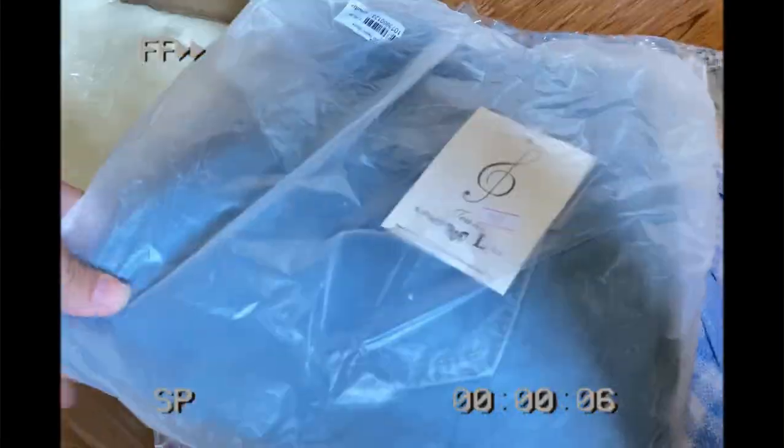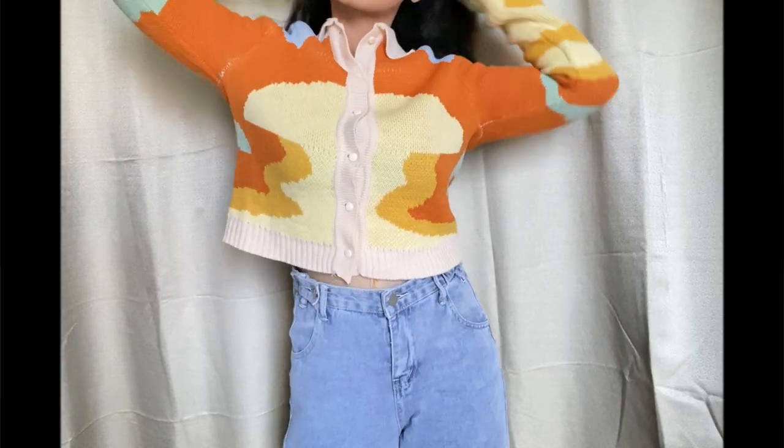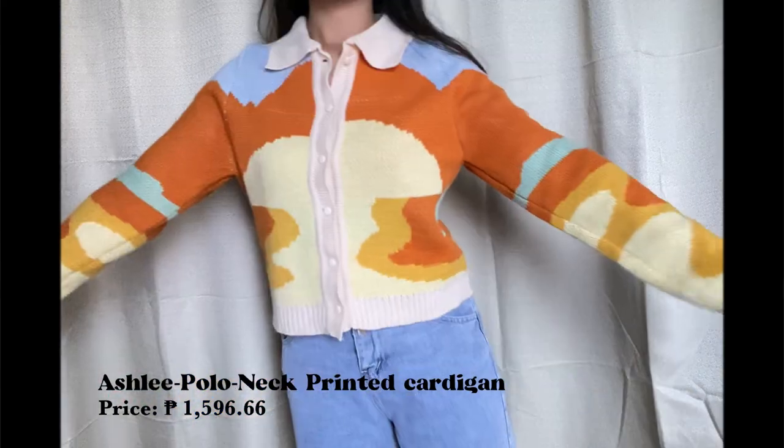Without further ado, let's jump right into the video. Now I will be showing you the tops that I got from YesStyle. So for the first one is this Ashley Polo Neck Printed Cardigan.